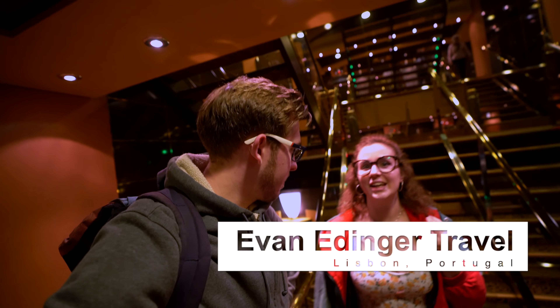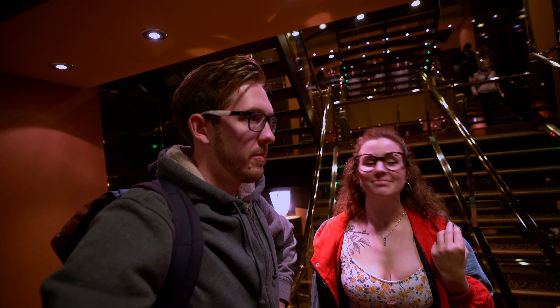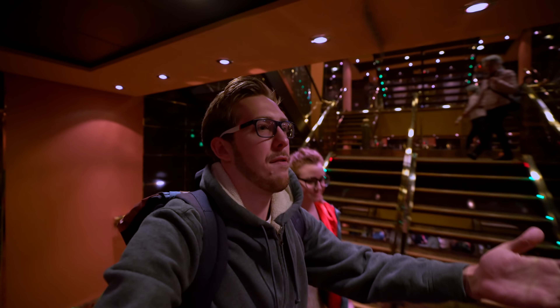Good morning, everyone. Today we're just embarking from the cruise ship to go to Lisbon. Unfortunately, you've never been? Nah. Well, let's go see what they have for us.